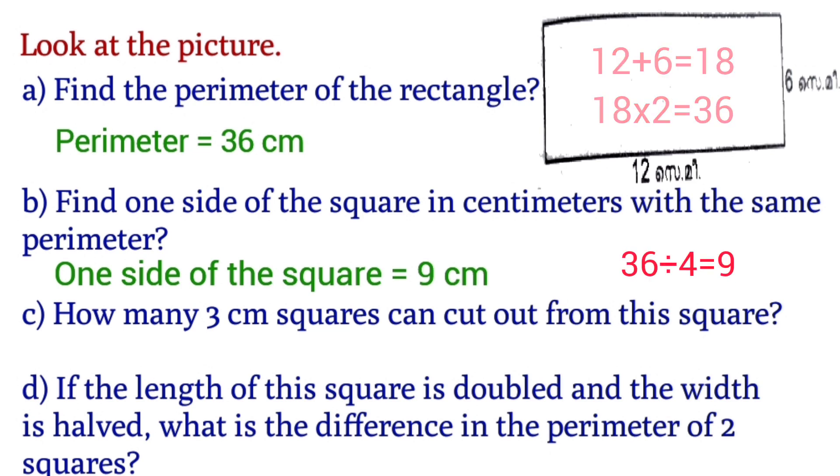How many 3 cm squares can be cut out from this square? 8 numbers. Next question: if the length of this rectangle is doubled and the width is halved, what is the difference in the perimeter of the two rectangles?